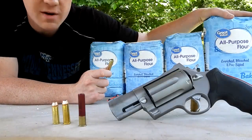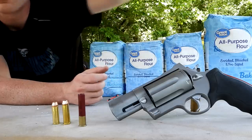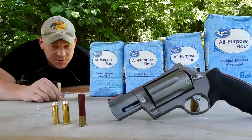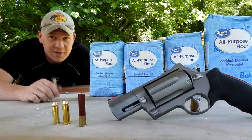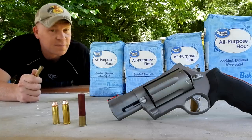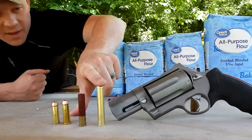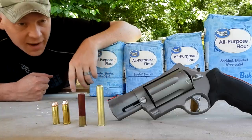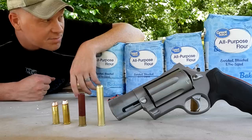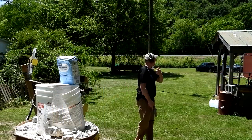We got four bags — this one on the end is a 10-pound bag, the rest are five-pound. We're going to shoot the 10-pound bag with the three-inch magnum buckshot. Pay attention to the slow motion and you guys can tell me which one you think put on the best show. We'll go: .45 Colt, .454 Casull, .410 bird shot, then the three-inch magnum buckshot. Pretty close range — just about point blank. Should be pretty fun.